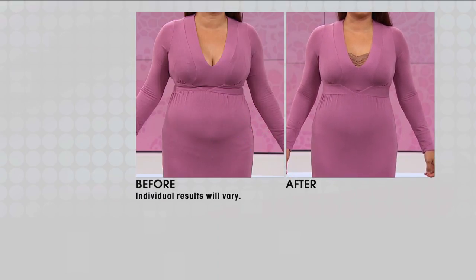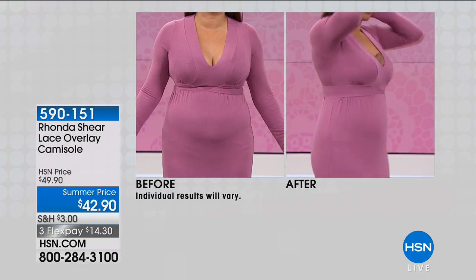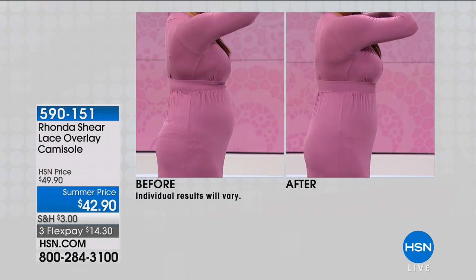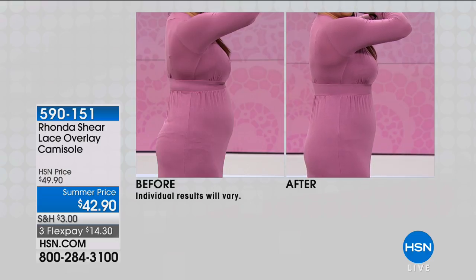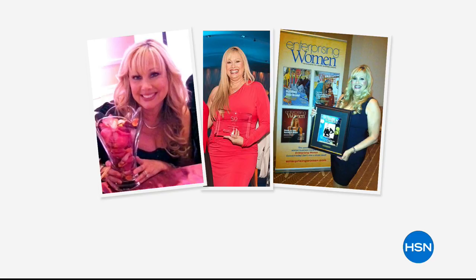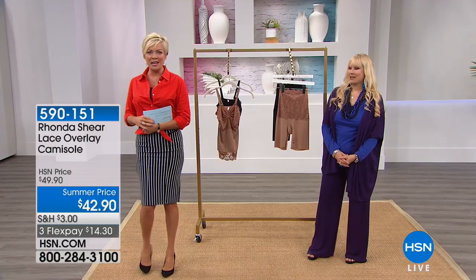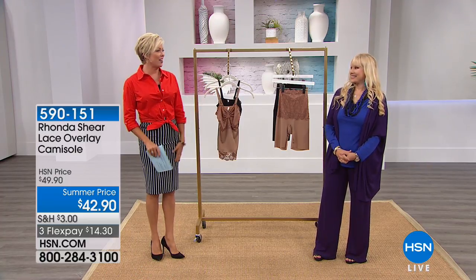Starting with before-and-afters because when Ronda Sheer is in the house, look at what a difference she can make in how fashions fit. The before was taken right before the show. Ronda Sheer has done so many wonderful things — her line, with these before-and-afters, can make you feel more confident and more pulled together. You literally look like you could have lost a couple of pounds once you put these undergarments on.